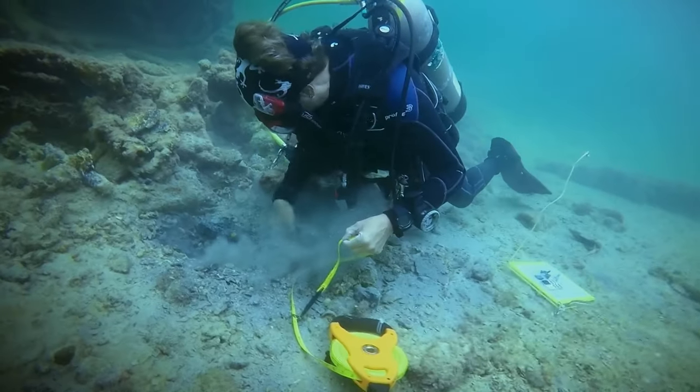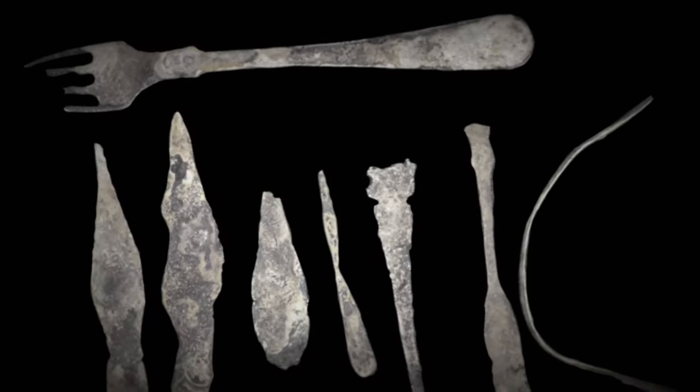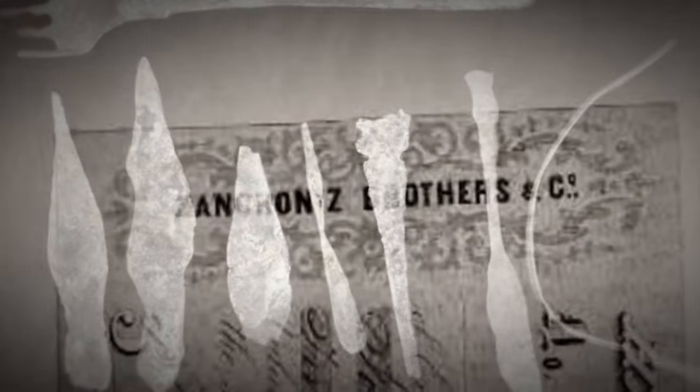Then the divers get a lucky break. Hidden in the sand, they uncover several pieces of cutlery — and they're stamped with a name: Zangranese Brothers and Company. And slowly the pieces of the story come together. This is a really, really critical find, as it's a really key emblem of who it was owned by.